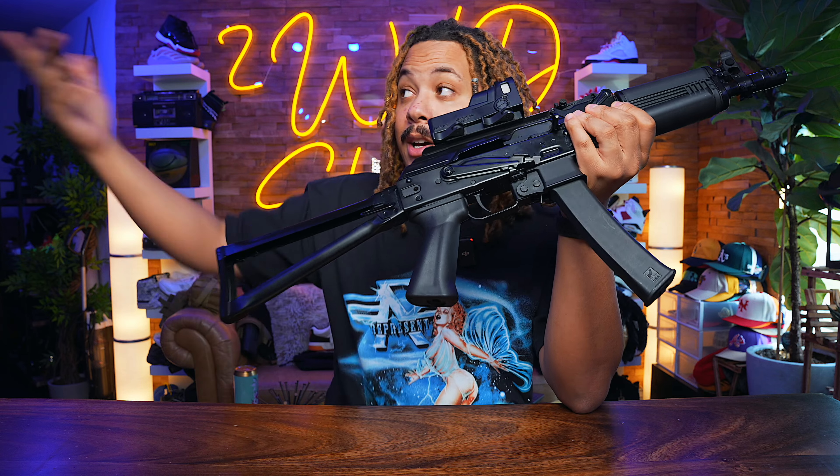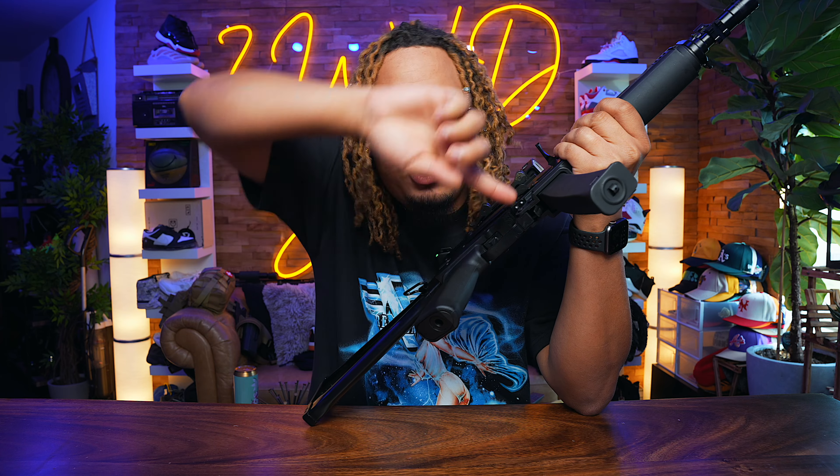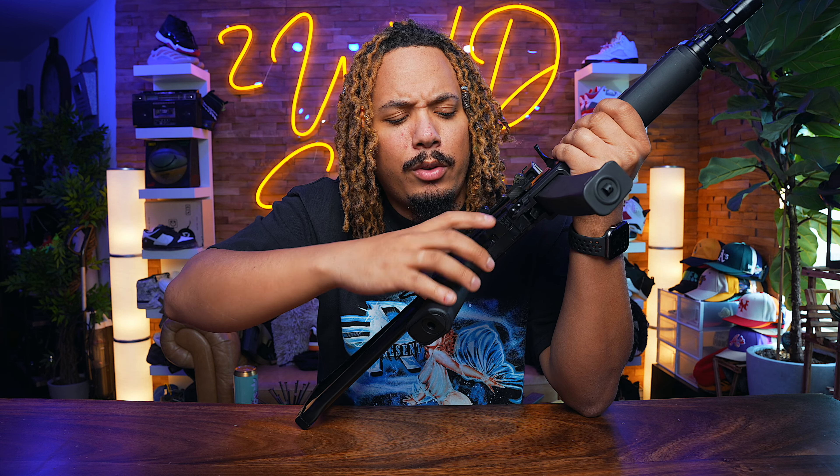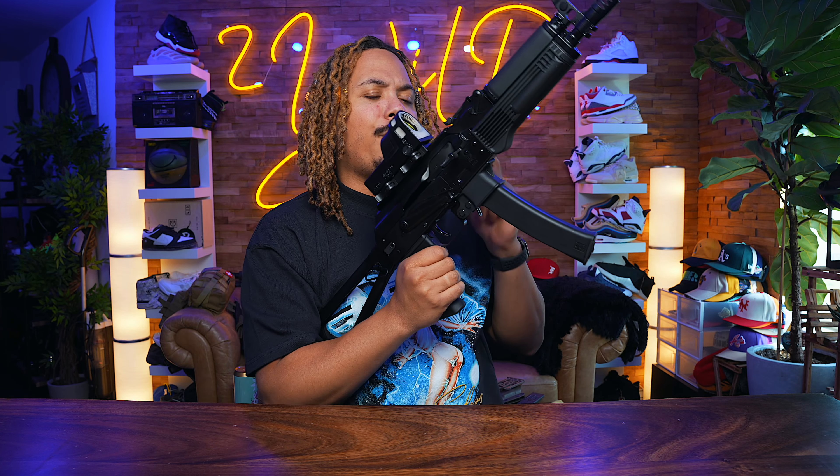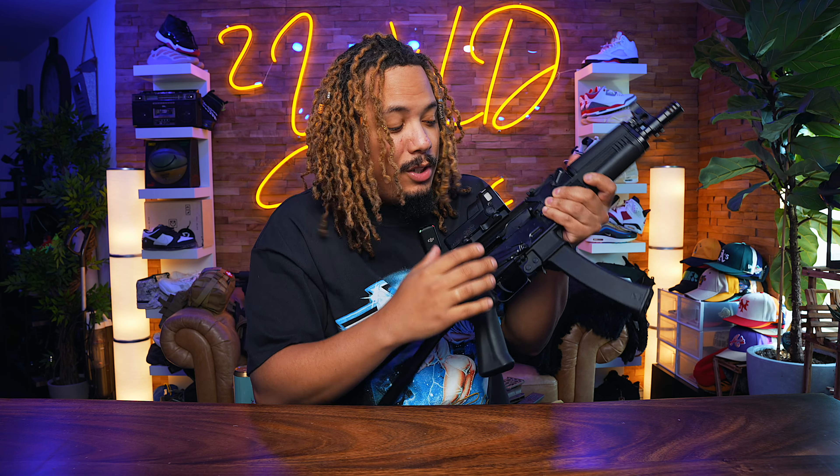I put my Mepro M21 on here — it looks good with that retro vibe. The Vityaz was originally developed in 2004 and the M21 is also around 20 years old, so they came out around the same time. The mags are proprietary, polymer on the outside but metal-lined on the inside — they are not as flimsy as they may look.